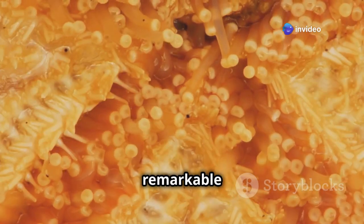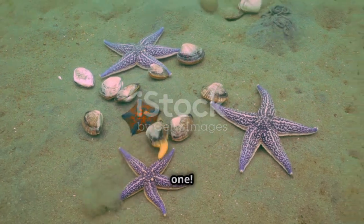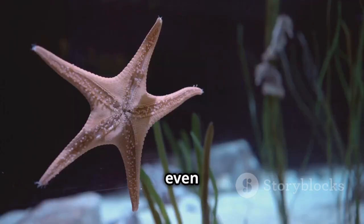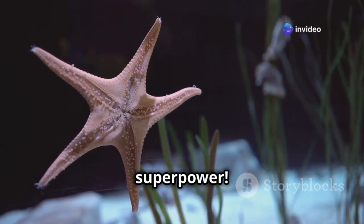One of their most remarkable features: regeneration. If a starfish loses an arm, it can simply grow a new one. Some species can even regenerate an entirely new starfish from a single lost limb. Talk about nature's superpower.